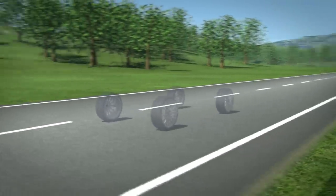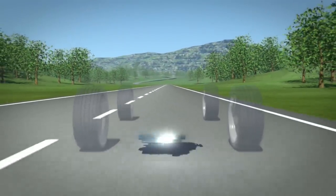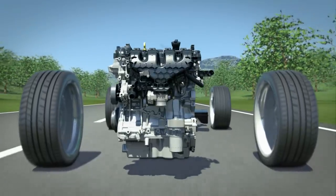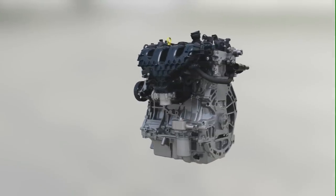How to reduce fuel consumption and CO2 emissions of gasoline engines while still making them more fun to drive? Ford's technical solution has a name: EcoBoost. EcoBoost engines are smaller, more efficient, and at the same time much more powerful compared to conventional technologies. How does this work?